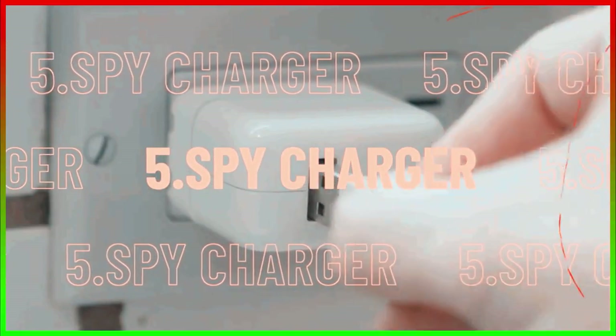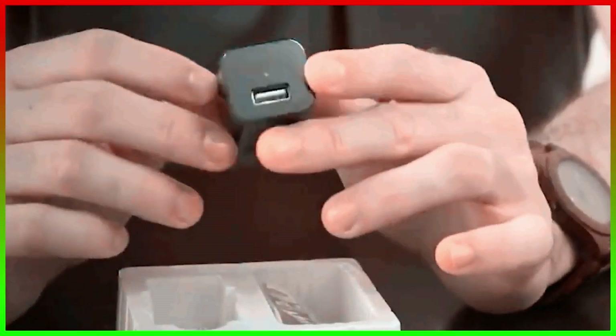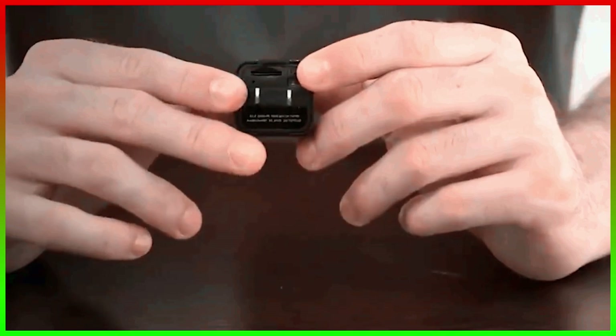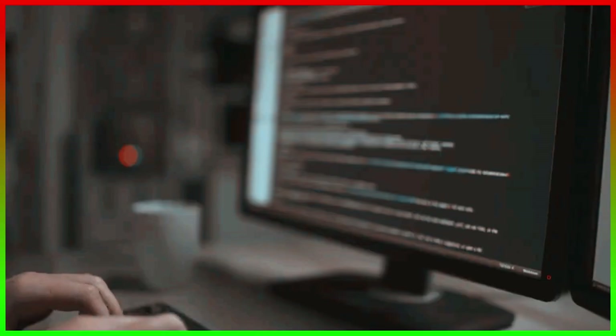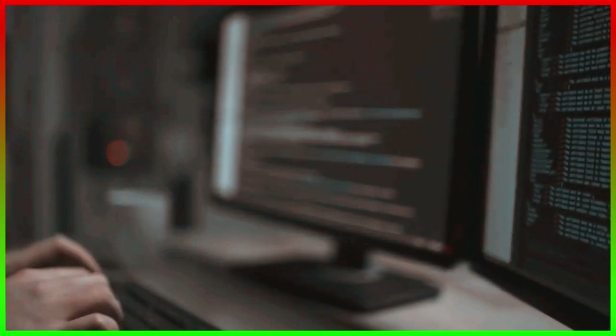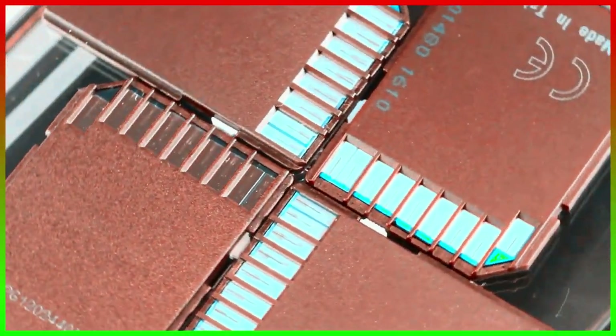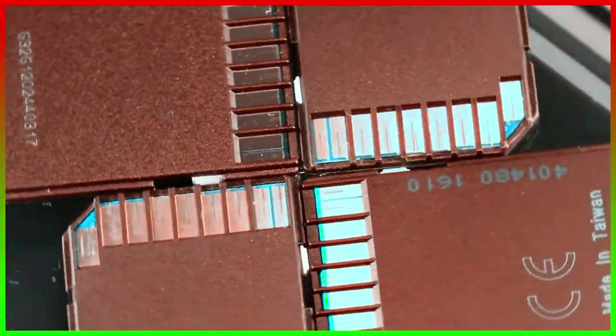Number 5, the Spy Charger. Wondering how a Spy Charger is different from a normal charger? Well, it comes with a hidden camera that gets switched on every time the charger is plugged into the wall socket and gets switched off every time it gets unplugged. Any footage recorded while the charger is switched on can be viewed by connecting with a smartphone or a computer. The charger has an included memory card for information storage that can be replaced with a new one when the space runs out.